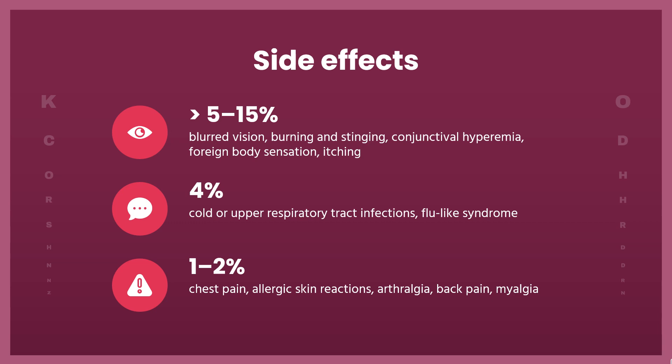4%: cold or upper respiratory tract infections, flu-like syndrome. 1–4%: dry eyes, excessive tearing, eye pain, lid crusting, lid edema, lid erythema, hyperemia, lid pain, photophobia.